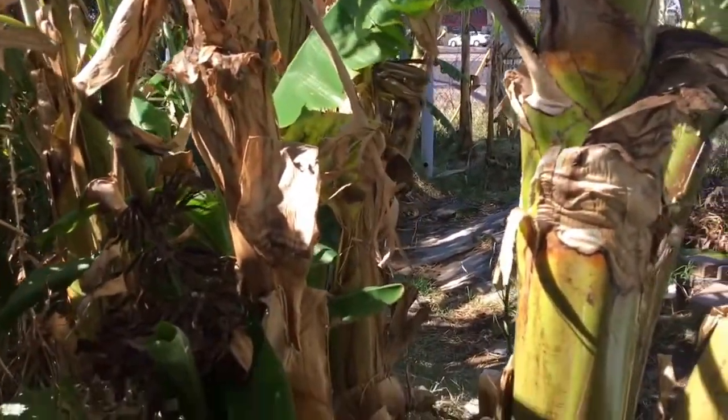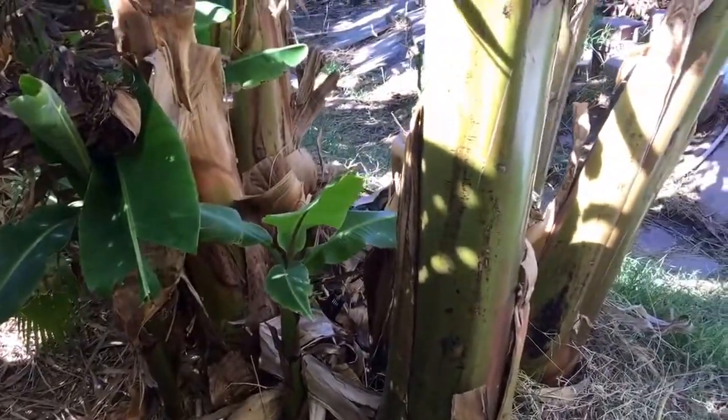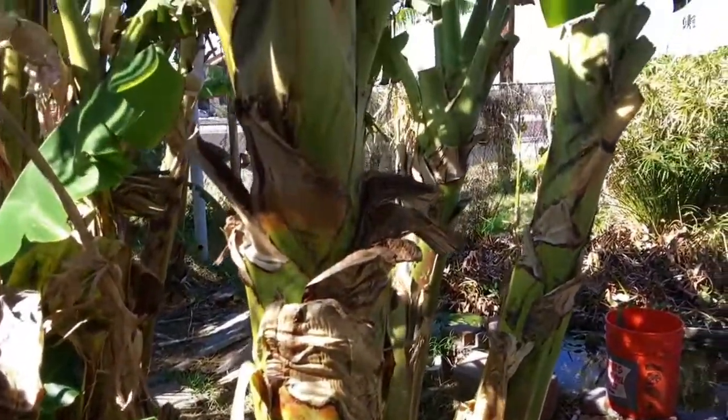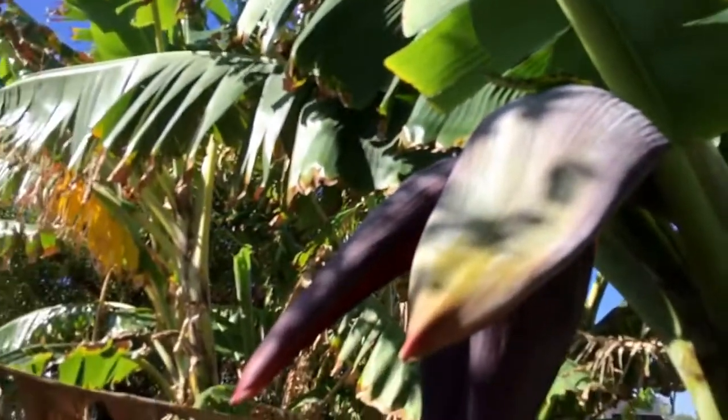This is our little banana patch here at the nursery. See, there are some little banana pups. Very tropical, very easy to grow, very beautiful.